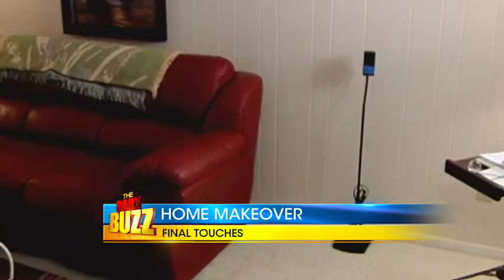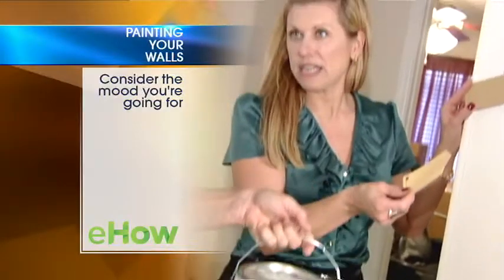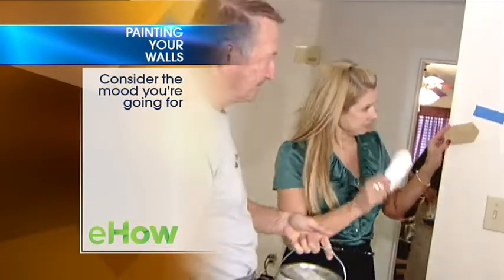Transforming your living room can easily be done with some color. Contrasting between the light and dark elements, from the furniture to the walls, creates a better atmosphere for the room. Who said painting the walls has to be hard? Here are some helpful tips from eHow.com.